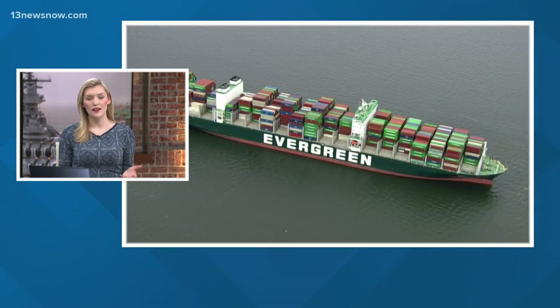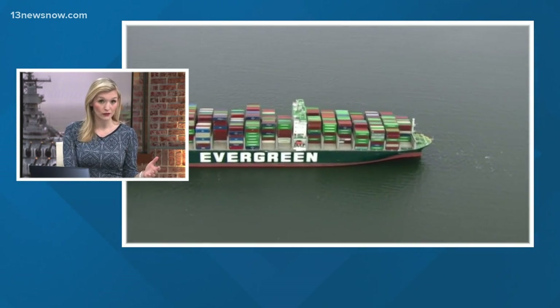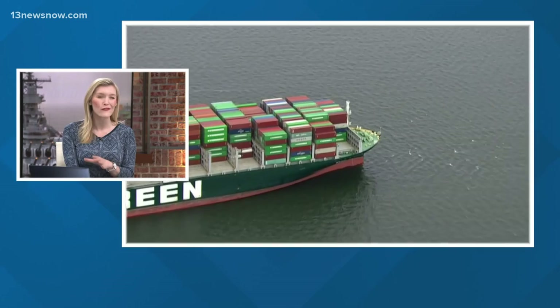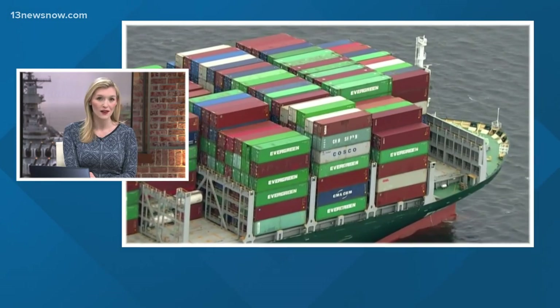That massive cargo ship stuck in the Chesapeake Bay is finally free after a month of running aground. Crews dredged to a depth of 43 feet, removing 500 containers off the ship to lessen the weight. ABC's Gio Benitez has more on how they dislodged it.